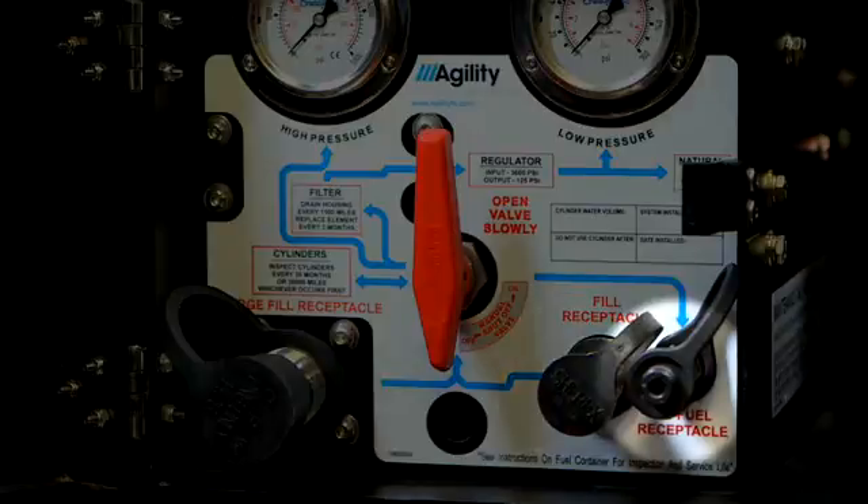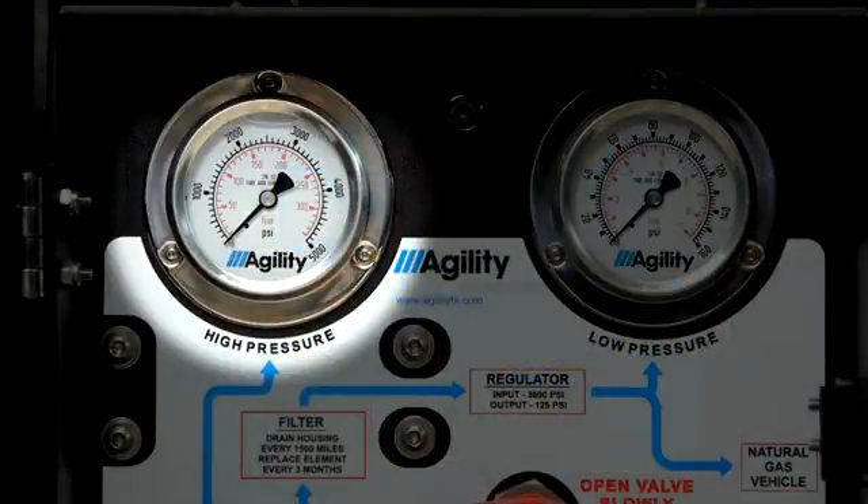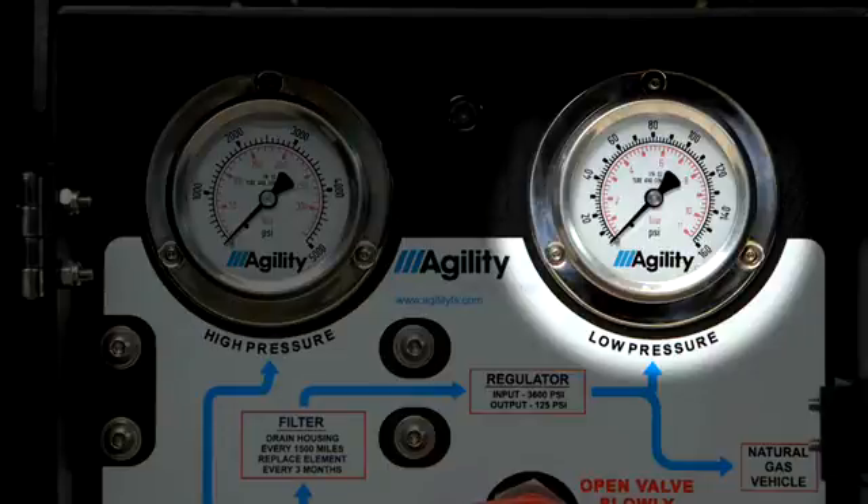This is the defueling receptacle — it permits the fuel in the cylinders to be removed when necessary. Here is the high pressure gauge; when all of the valves are in the open position, this gauge tells you the pressure in the cylinders. And this is the low pressure gauge, which tells you what the gas pressure is coming out of the regulator and going to the engine. Nominal pressure here is 125 psi.